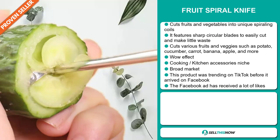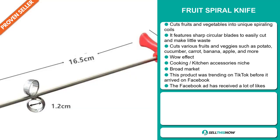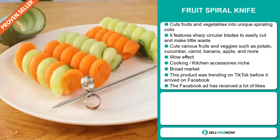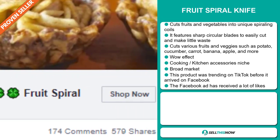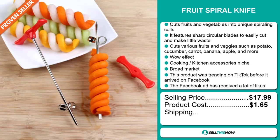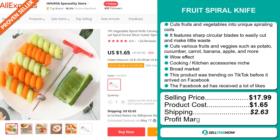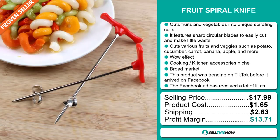We also think that this item has a broad market base. This product was trending on TikTok before it arrived on Facebook, and the Facebook ad has received a lot of likes. The selling price for the Fruit Spiral Knife is just under $18, whereas the product cost is only $1.65. Shipping will set you back $2.63, so you're looking at a good profit margin of $13.71. Sell this now.